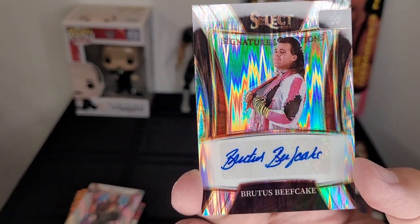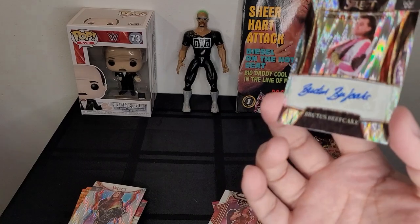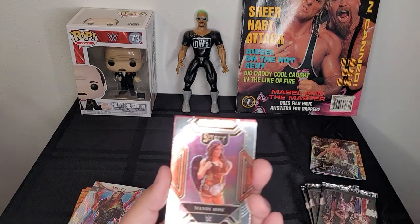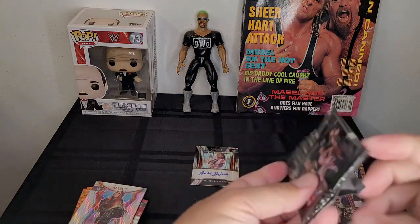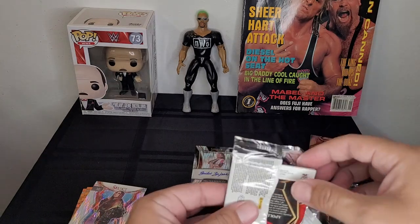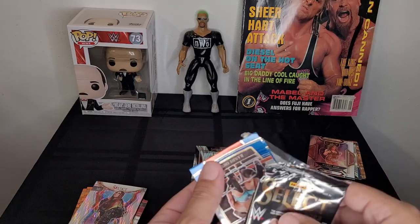Autographed Brutus Beefcake — something that was missing from the first box, an autograph! This is really, really cool — obviously the best one of the bunch. Mandy Rose, NXT Women's Champion, putting some respect on her name — she's definitely coming into her own since coming to NXT 2.0. This pack is a little hard to open — let's open it from the bottom. The Brutus the Barber Beefcake autograph — one-half of the Dream Team alongside Greg the Hammer Valentine.